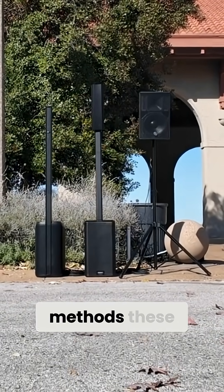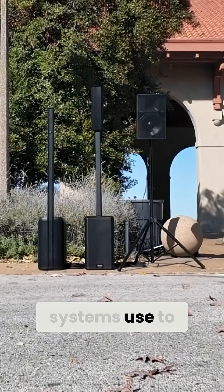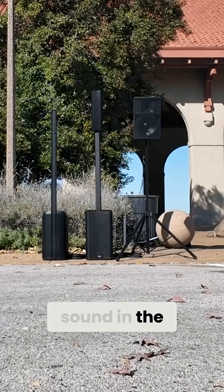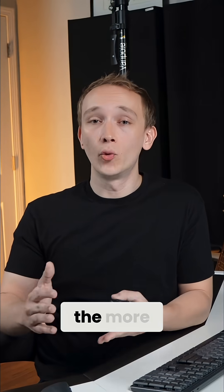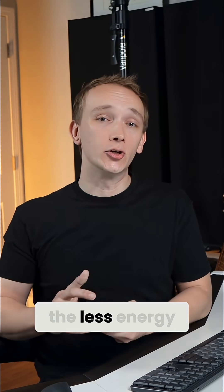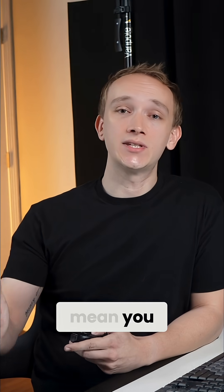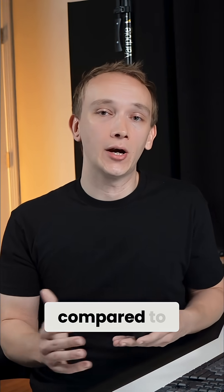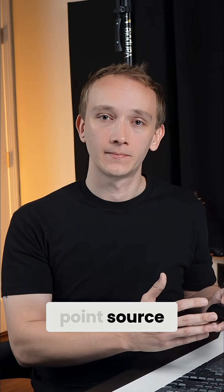Let's compare and contrast the methods these three speaker systems use to direct sound, and why we want to direct sound in the first place. The more energy we can direct where we want sound to go, the less energy will be wasted going where we don't want it to go. And that could potentially mean you save on amplifier power when you use a line array compared to using a point source.